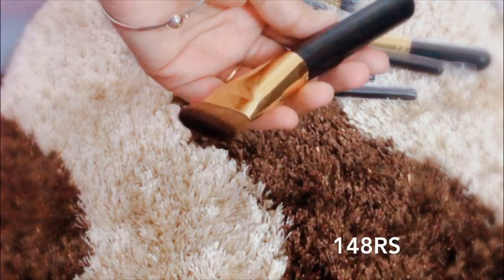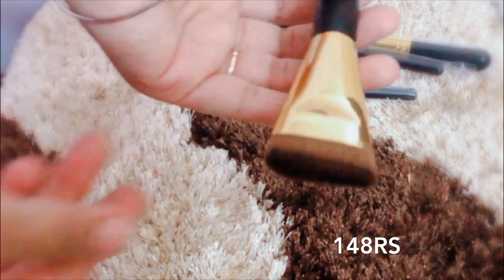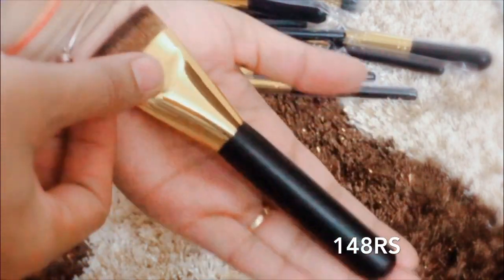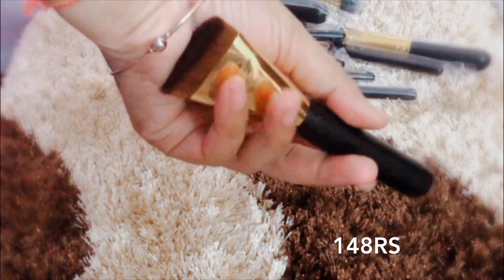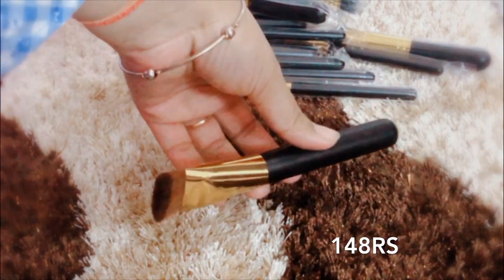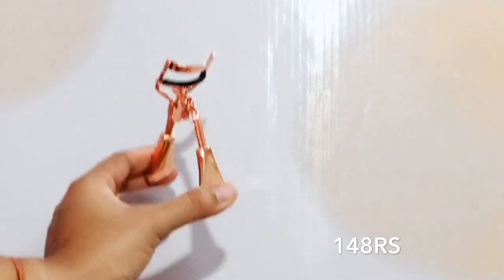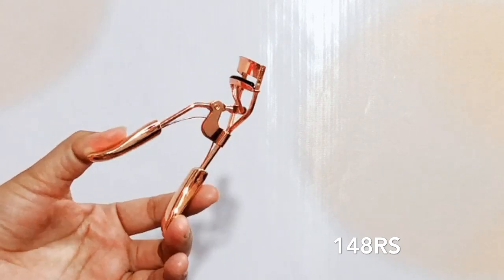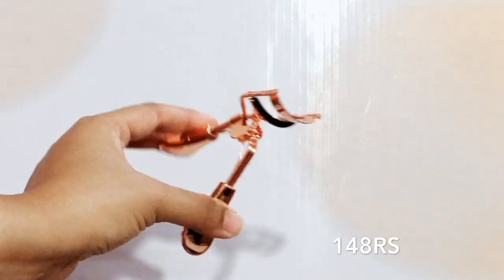The next product is a single contour brush. I already have one, but I thought this one has good quality, so I took it too. This is indeed very good quality.